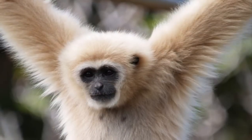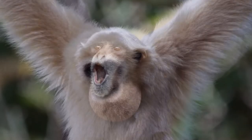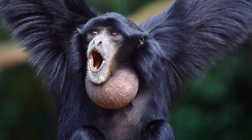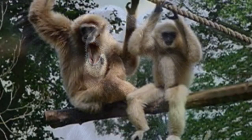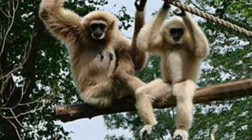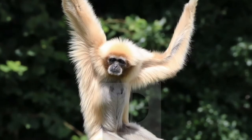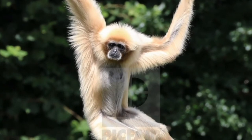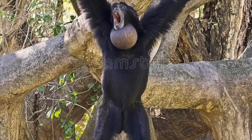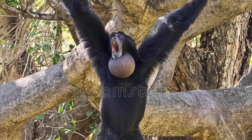As always, we start with our similarities. First up, both the white-handed gibbon and the Siamang, like all other gibbon species, are classified in the family known as the Lesser Apes, a different family from the Great Apes. And, like all other gibbon species, they live mainly in the trees and get around by swinging with their arms in a motion that's known as brachiating.